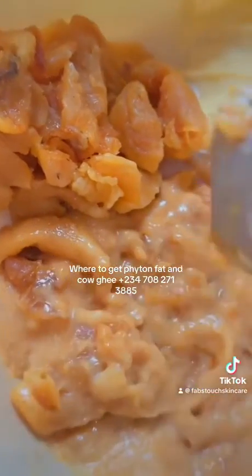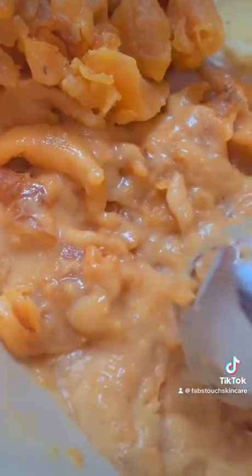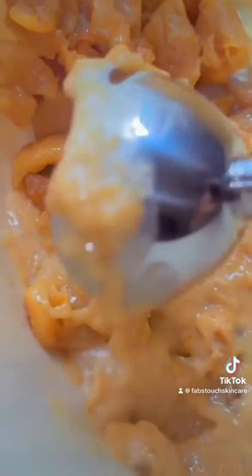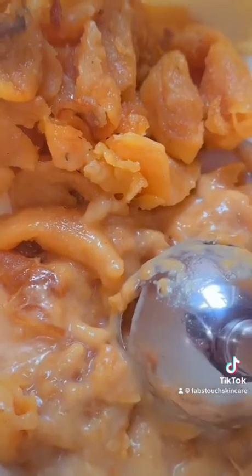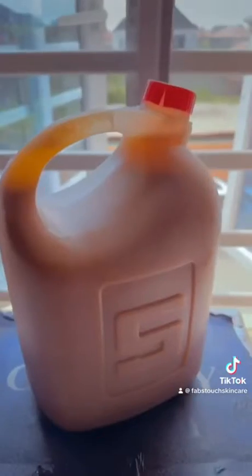We are blending the python fat so we can extract the oil out of it, because what we need is the oil. This is our 100% effective stretch mark oil production. As soon as it's done, I'm going to show you guys the end result.